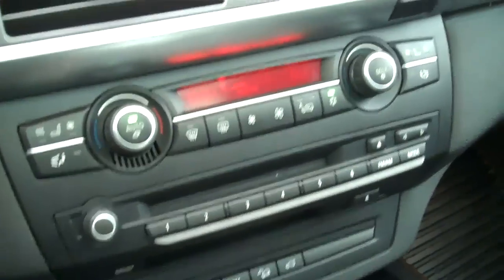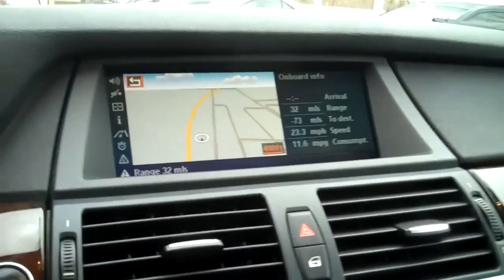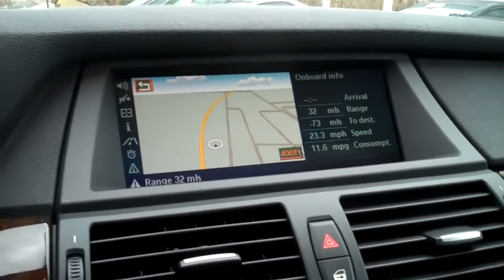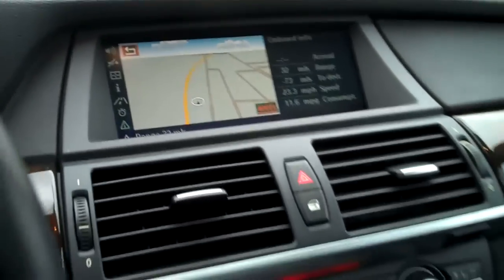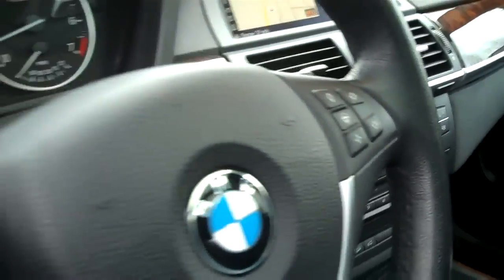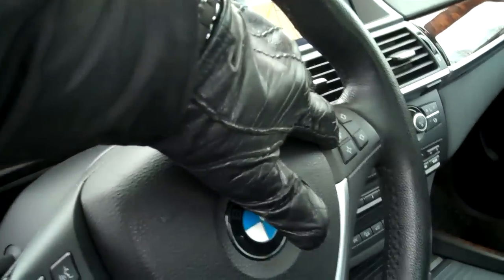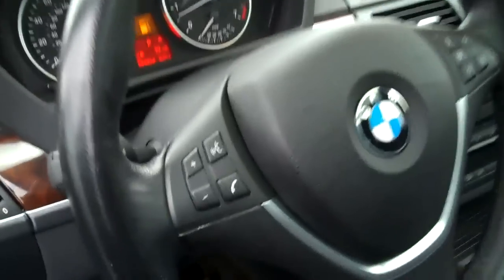It has the iDrive system and Steptronic transmission. It also has not only heated seats but ventilated seats, so on a really hot day you can cool yourself off via the seat — you just can't beat that. Dual climate control. Along with iDrive, it does have navigation, Bluetooth, HD radio, and satellite radio. Taking a look at the steering wheel — absolutely top condition. It also has a heated steering wheel, which is very nice in a cold winter.